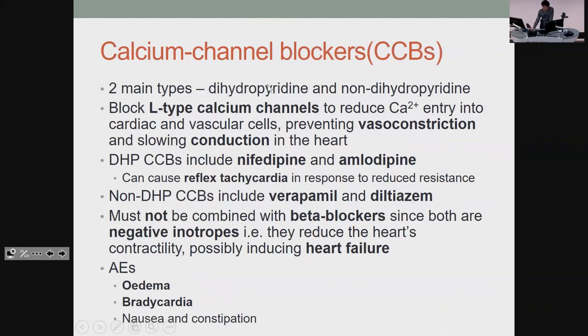Calcium channel blockers — there are two different types. The dihydropyridines like nifedipine and amlodipine cause reflex tachycardia because you're reducing peripheral resistance, so your body goes a bit faster to maintain pressure and needs to put more fluid out. The non-dihydropyridines like verapamil and diltiazem won't cause reflex tachycardia, so ideally you want to use these because a reflex tachy somewhat negates the benefits. You can't use them with beta blockers because both reduce how hard the heart is working, giving you a good chance of causing heart failure instead of helping the patient.